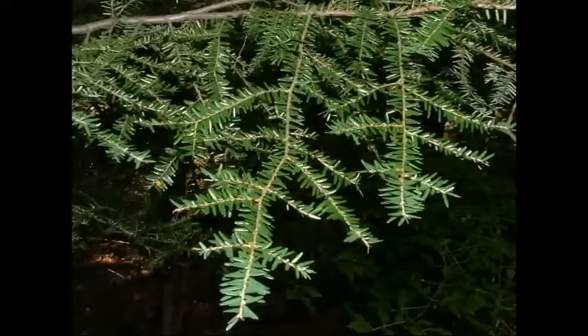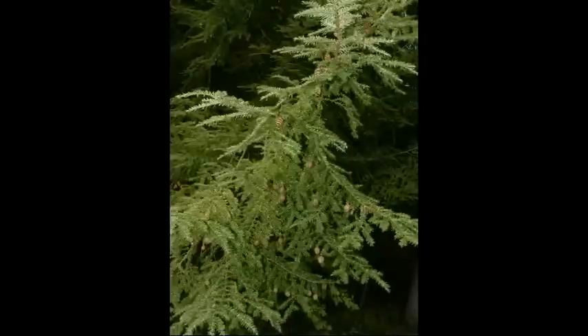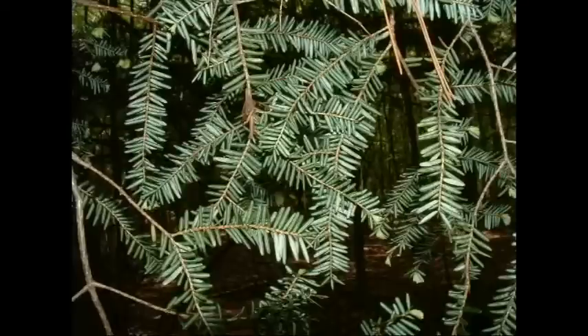The eastern hemlock, a tree which is most common in ravines around streams, has needles which lie flat along the sides of the twig and are silver underneath.